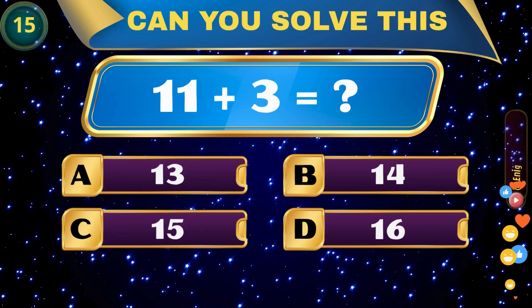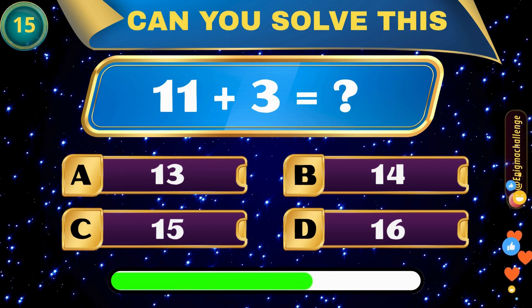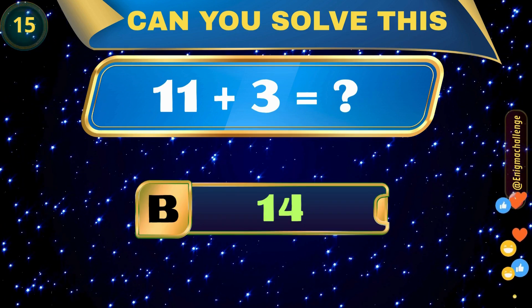11 plus 3 equals... A. 13, B. 14, C. 15, D. 16. Correct answer: B. 14.